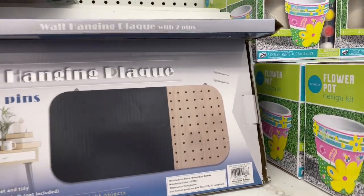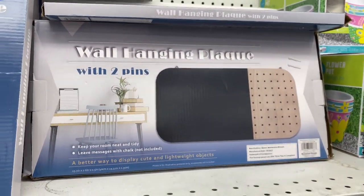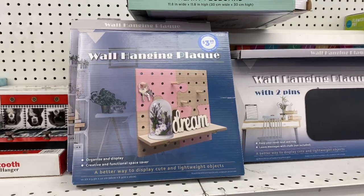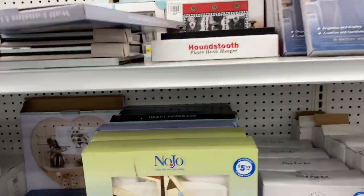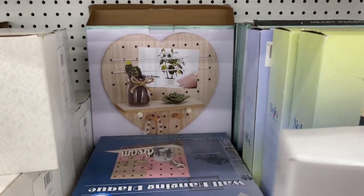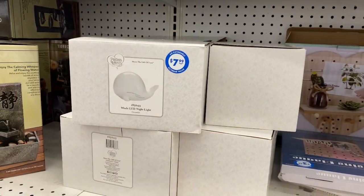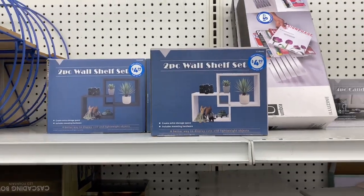If you've been watching my Dollar Tree videos, you know there's a whole new series of organizing items, and this really reminds me of that — same look, so I'm wondering if it's from the same company. This one says 'Dream.' And look at this one in the shape of a heart — pretty nice. They have a little whale too. Lots of organizing things here.